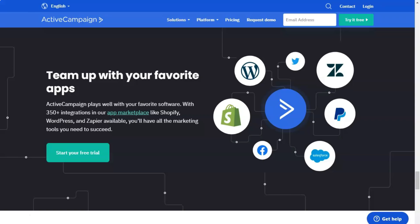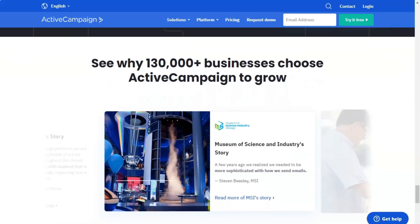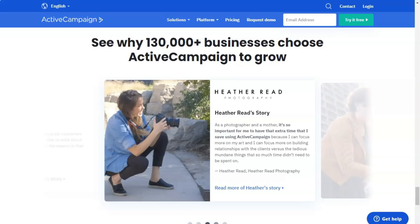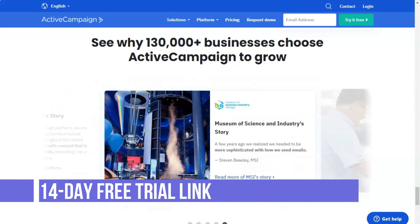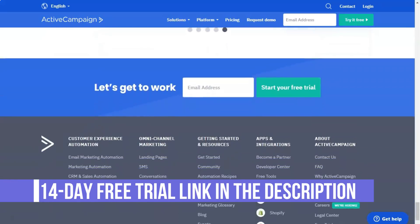One thing that ActiveCampaign especially lacks is the landing page builder tool. The program supports custom forms, but it remains for you to create your own landing pages using website design software. ActiveCampaign takes security seriously and offers multiple layers of protection. From the user side, you can enable two-factor authentication for each account. On the inside, ActiveCampaign has its own cybersecurity team that is actively looking for weaknesses in the company's digital infrastructure. The company is HIPAA compliant and publishes its SOC report to address any security concerns.